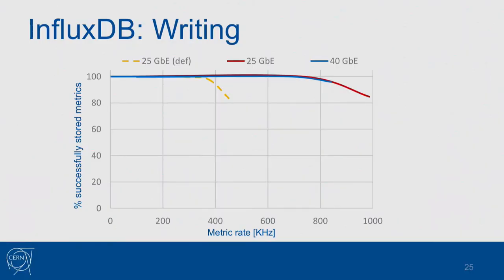Now here are the performance charts — this is pure writing to the database. The dashed yellow curve shows the percentage of successfully stored metrics as a function of the metric rate in kilohertz. Around 500 kilohertz you start dropping metrics. InfluxDB performed quite well — you can easily go around 700 kilohertz per second using a single instance, which is an amazing result. Both network cards did the same job because it's not the data volume but the packet rate that is the limiting factor.